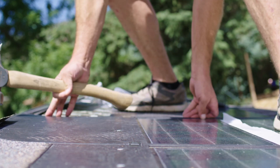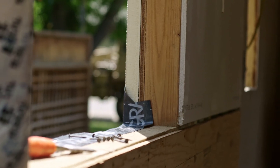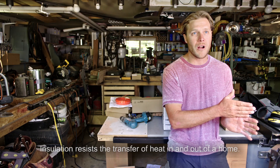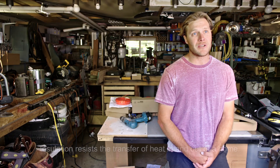We're using an exterior foam insulation on this house that goes a long way in terms of making the house more energy efficient, because of that thermal envelope — which means the heat can't transfer through your walls. It means that your energy appliances don't actually have to utilize as much power to heat your house.